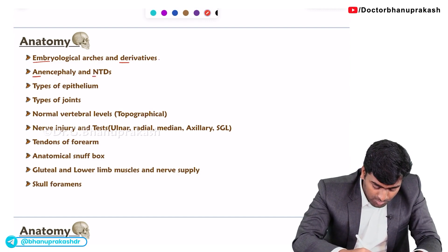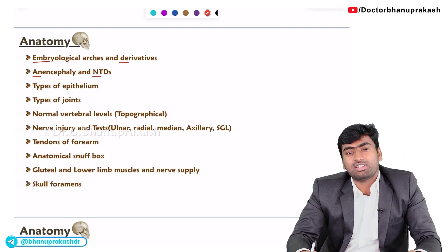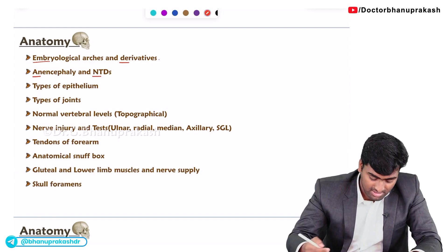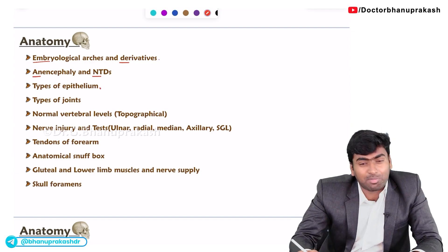The next important point is anencephaly. Mostly anencephaly and all the neural tube defects — they will give these images and ask you to find out which neural tube defect is shown. The third topic is the type of epithelium.